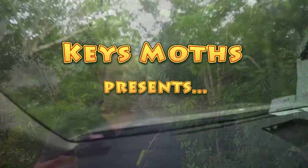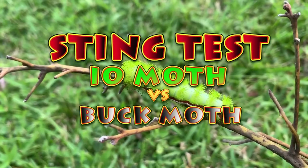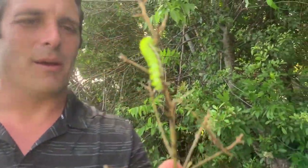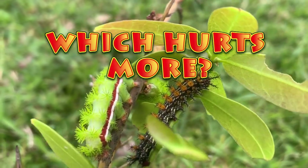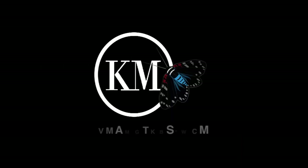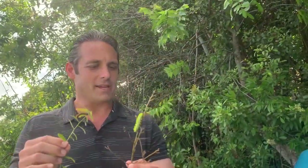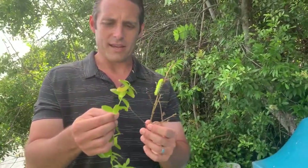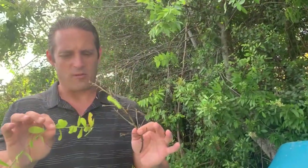I'm doing this so that you don't ever have to find out which one of these hurts worse. I've got an Io moth which I've been stung by many times, and I can tell you right now it does not feel good. I've had very little experience with the buck moth. I do know they sting — I think I've been brushed up against by some of the smaller caterpillars, but I've never actually been full-blown stung by a final instar caterpillar. Which one will sting worse? Which one will hurt worse? I have my guess.